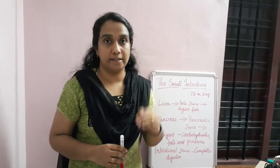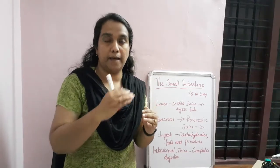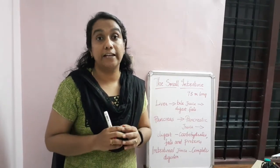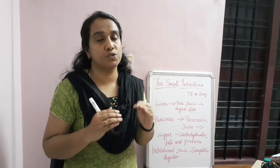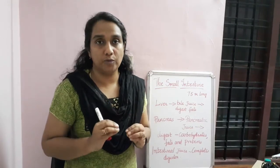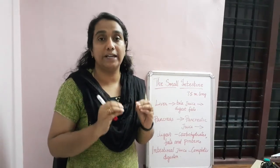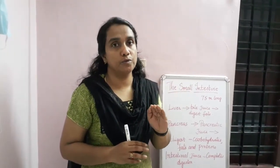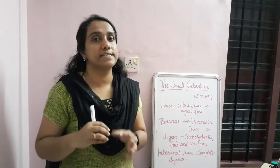After the digestion of food inside the stomach, the food will go to the small intestine. In between the stomach and the small intestine, you can see two glands. One is the liver — the largest gland in our body. It is dark brown in color and situated on the right side of your body, below the stomach. The liver will produce a substance known as bile pigment, which will digest fat.